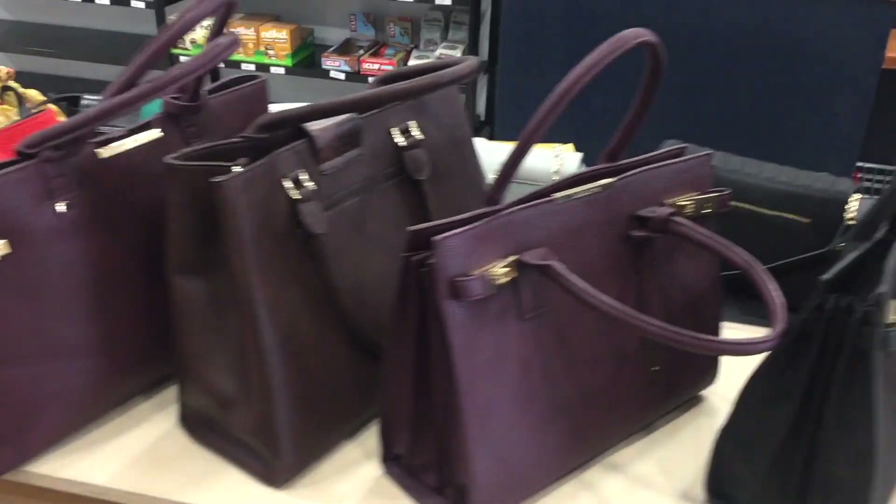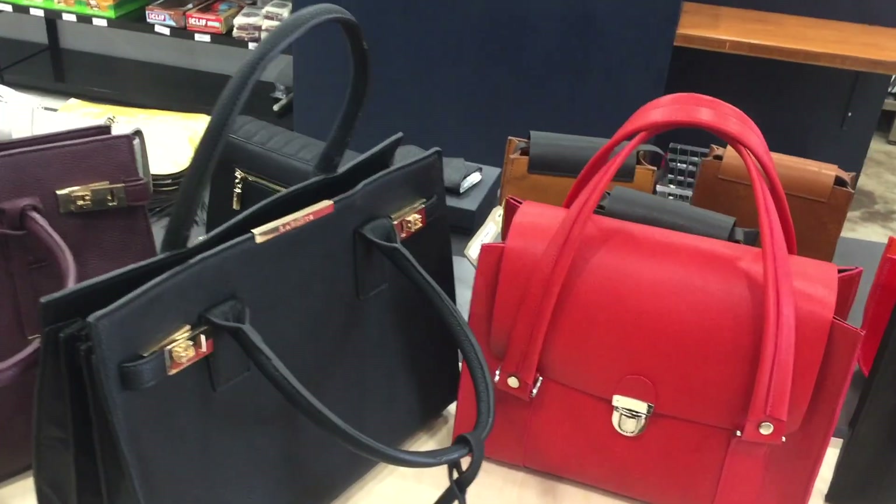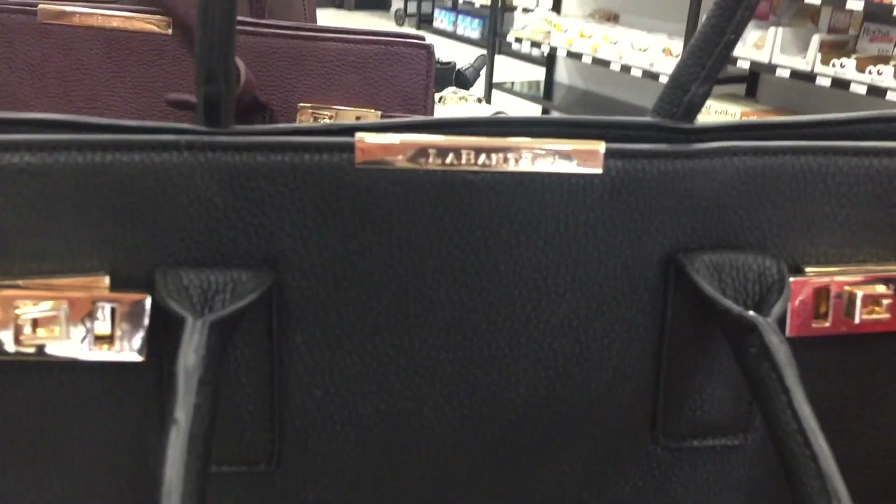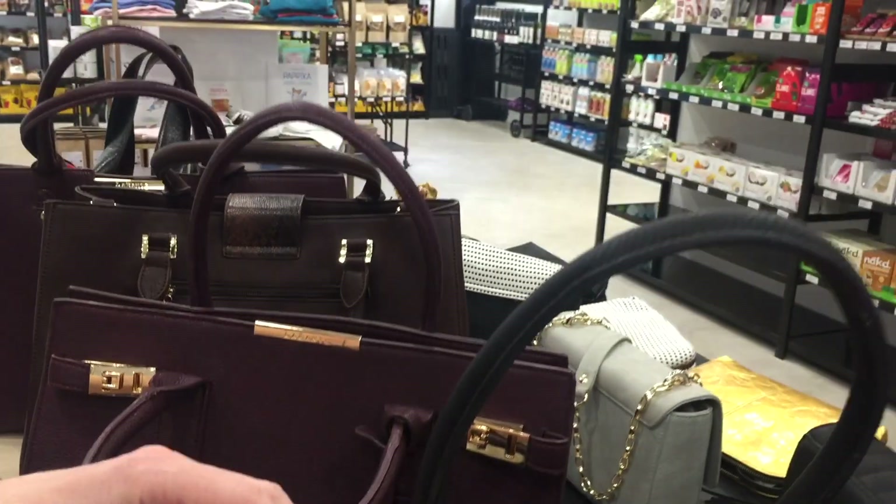So here we have some vegan bags, which you can kind of try out, which is always nice because a lot of things are ordering online in the vegan land. La Bonte — these are really posh.